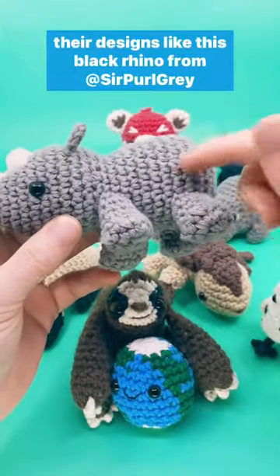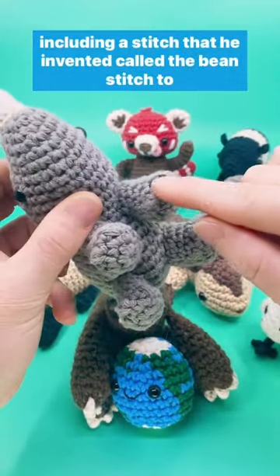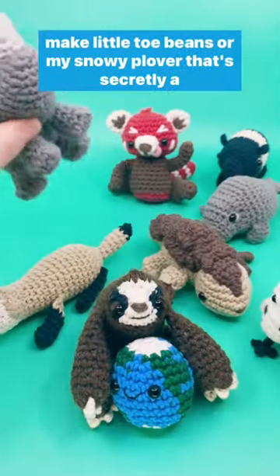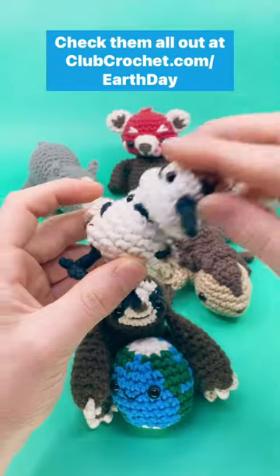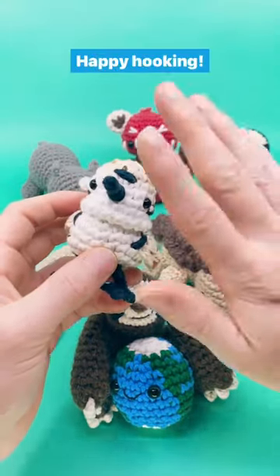Like this black rhino from SirProGrey, including a stitch that he invented called the Bean Stitch to make little toe beans, or my snowy plover that's secretly a bourbon disguise. Check them all out at clubcrochet.com slash Earth Day. Happy hookin'!